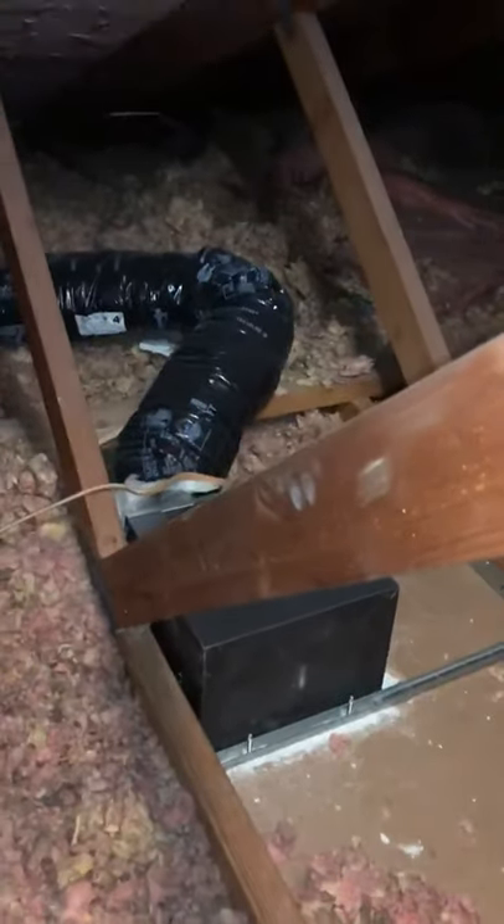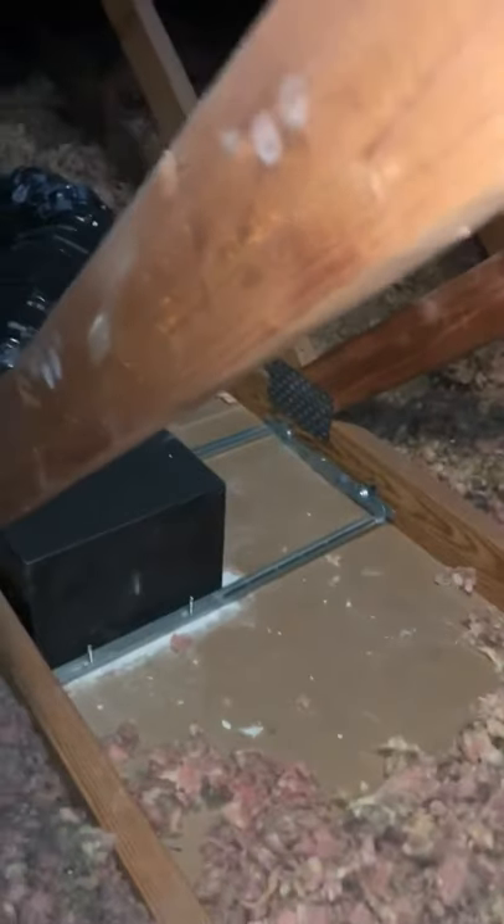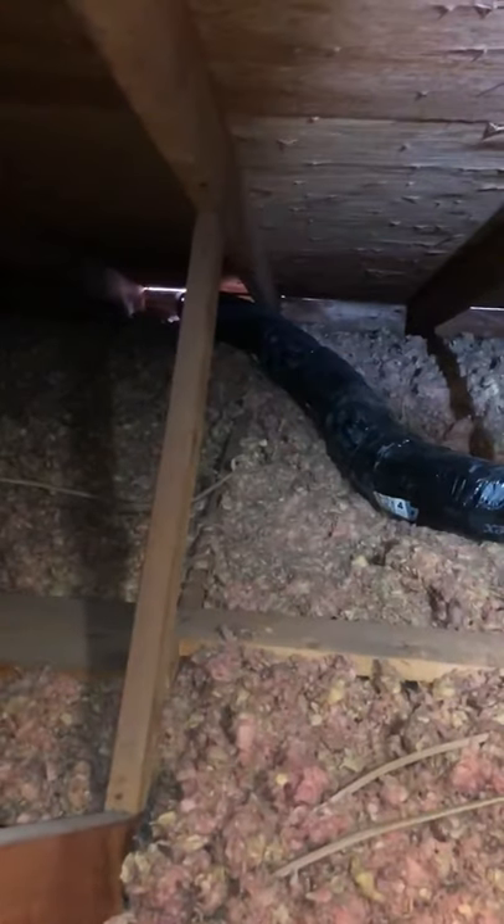Hey guys, how you doing? This is John Way with JW Home Inspections. I'm up here in an attic today and I want to show you guys where a customer has installed a bathroom vent, which is correct — they did — but what they did was they took the bathroom vent and they ran it to the outside of the home over near the soffit, which is incorrect.